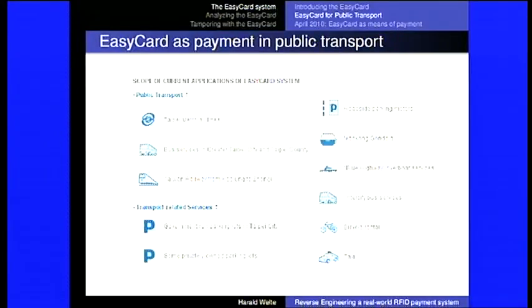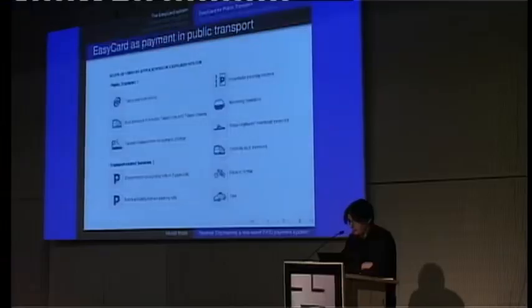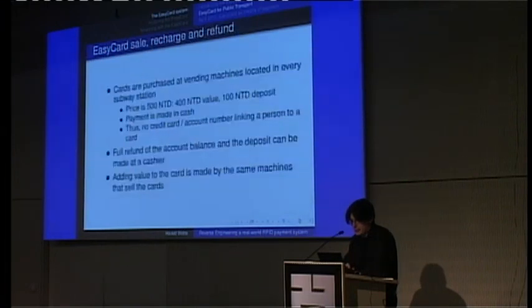If you look at the EasyCard website, you find what it's being used for: the Taipei metro, bus services, a rail line, all government-run parking lots, some privately-owned parking lots, roadside parking meters, the Maokong gondola cable car, some riverboat services, bicycle rentals, and taxis. So that's mostly transportation that you can pay with it.